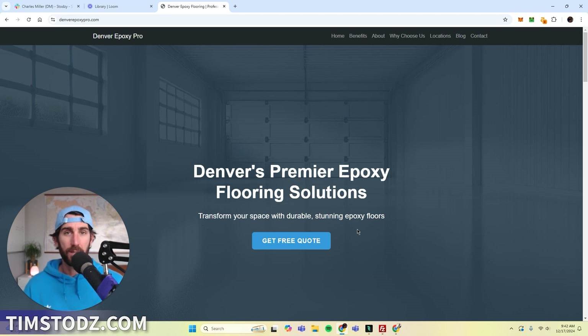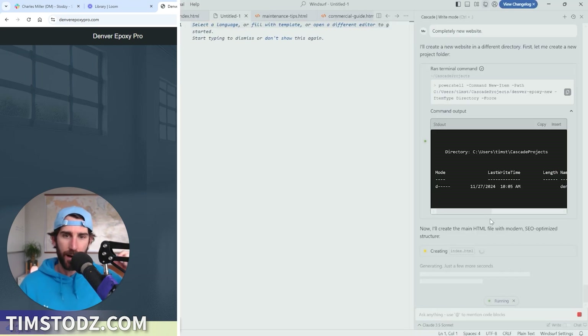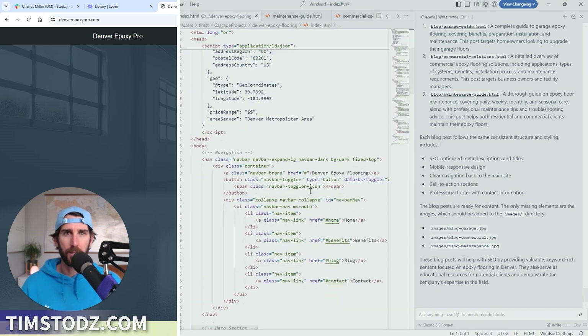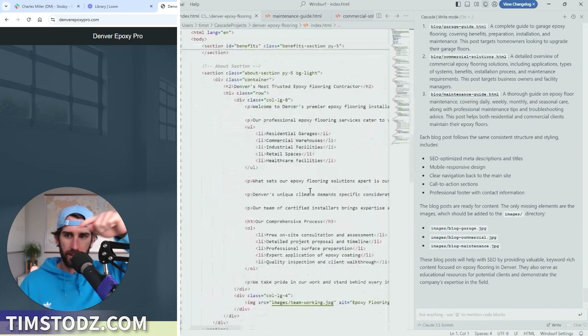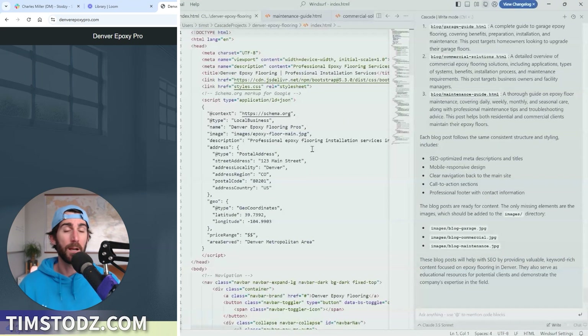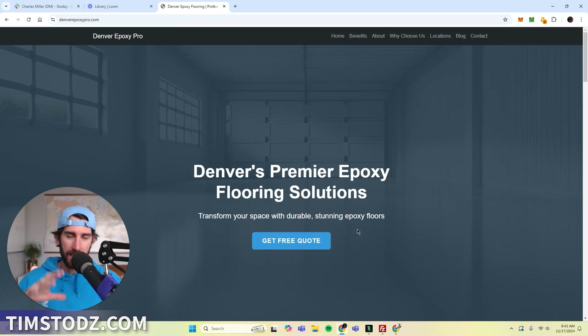Before we get started, there's a video I made before this which showed how I built this website in the first place. If you want to learn how I used Windsurfer AI to build this website, you can click — it's going to be in the top right or top left corner. You might want to watch that video before we get started. All you need to know is that I built this entire website using AI, static HTML. This is all very new to me because I'm a WordPress guy and definitely never used FTP or FileZilla. So this is like a really fun learning experience for me.